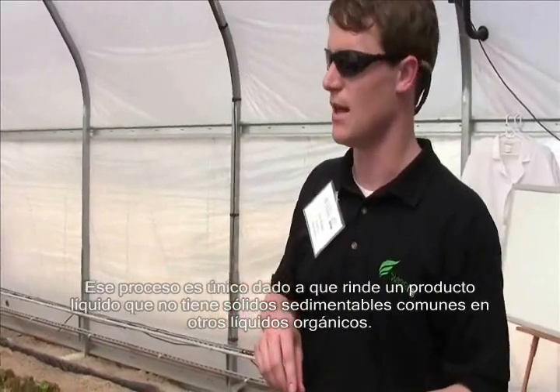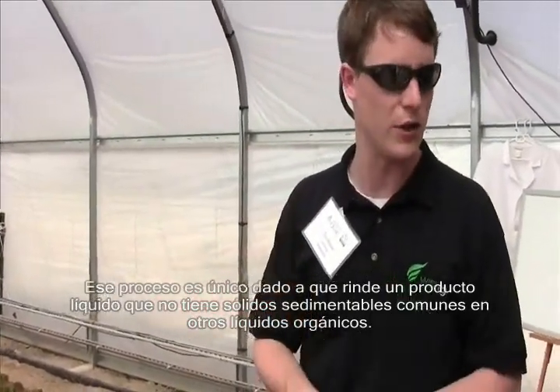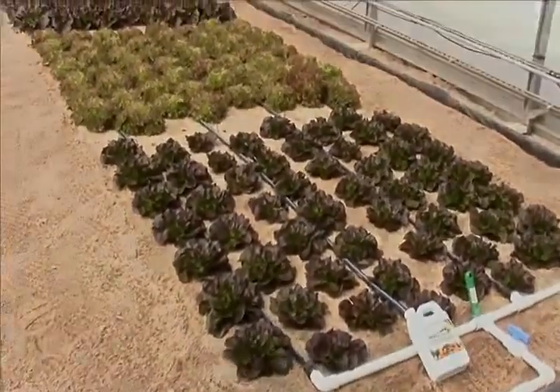That process is unique in that it yields a liquid product that has no settleable solids — no gunky material that's common in other organic liquids. So we knew that fertigation and greenhouse crop production was a focus for us.